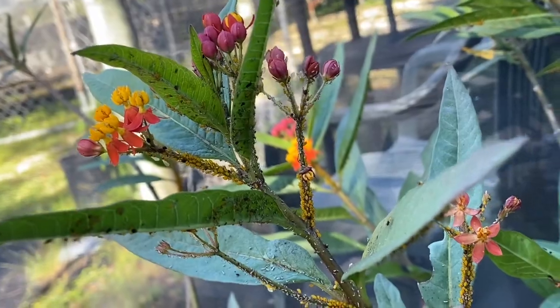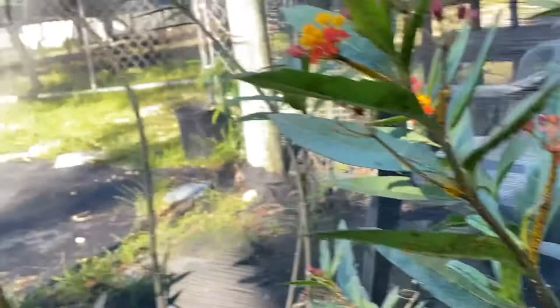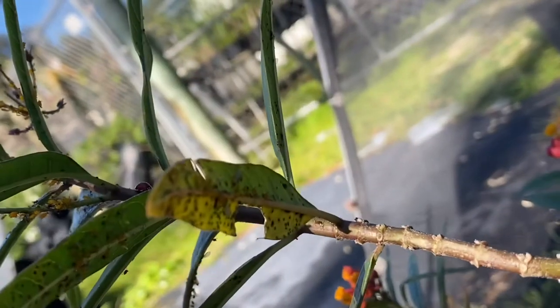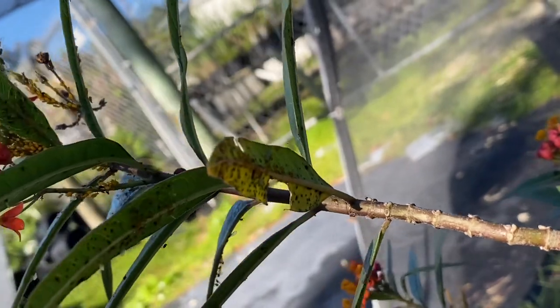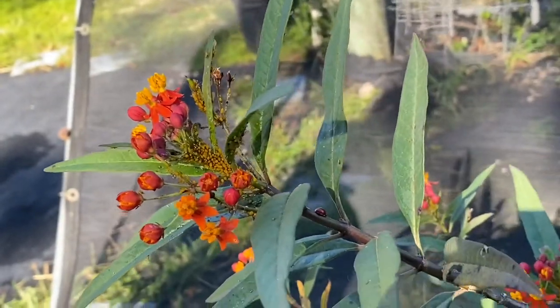They can have wings and some don't. Over here we have a great example of a few of them with wings. What's super interesting is they have no need for wings as long as they have a plant source — they only develop wings when they need to fly to another plant.